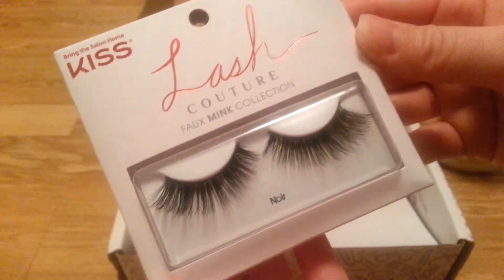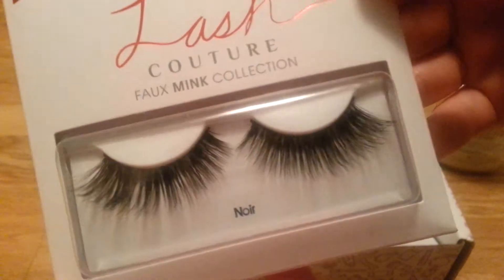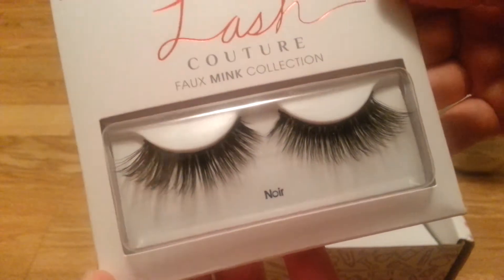From Kiss, these are faux mink, from the faux mink collection — these are lashes. I don't have a lot of places to wear eyelashes, but those are really pretty eyelashes.